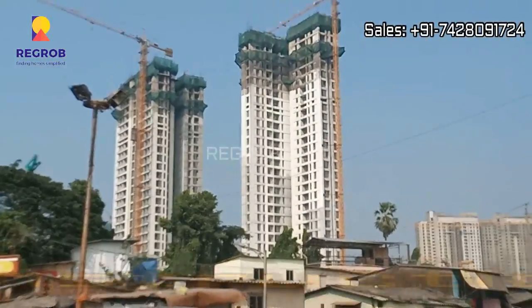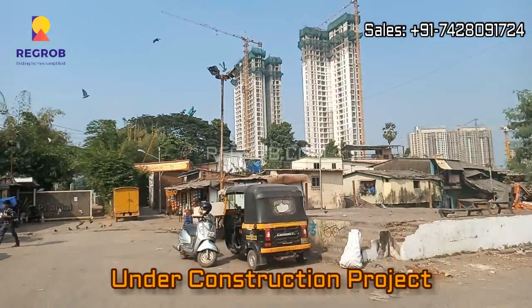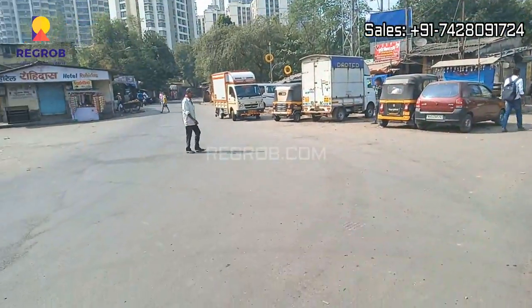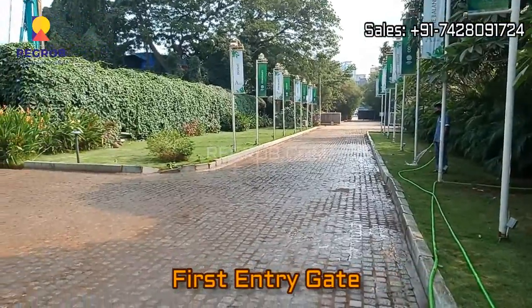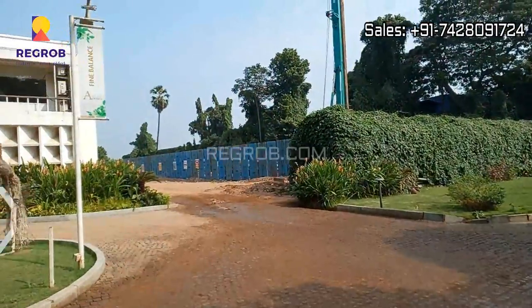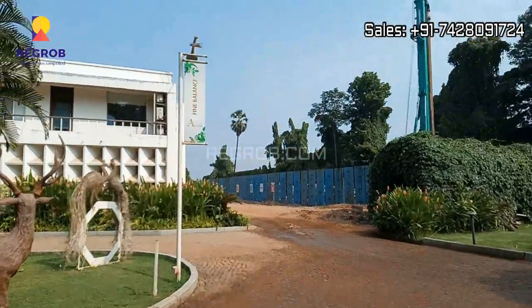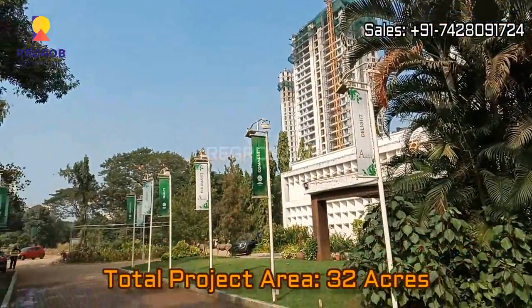From here you can take the exterior view of the project towers which are under construction. It's an under construction project, and here is the first entry gate. This project is sprawled over 32 acres of land.